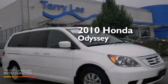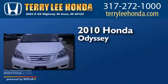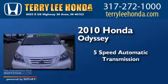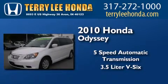This is a certified pre-owned 2010 Honda Odyssey. This minivan has a 5-speed automatic transmission, a 3.5-liter V6, and all-new tires.